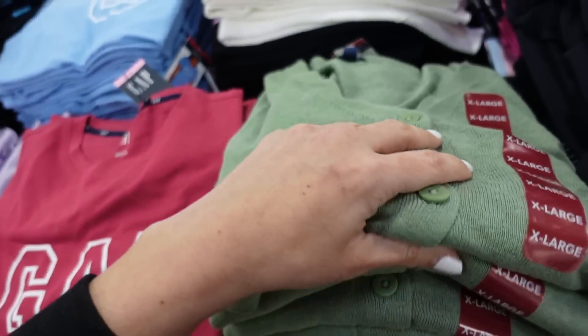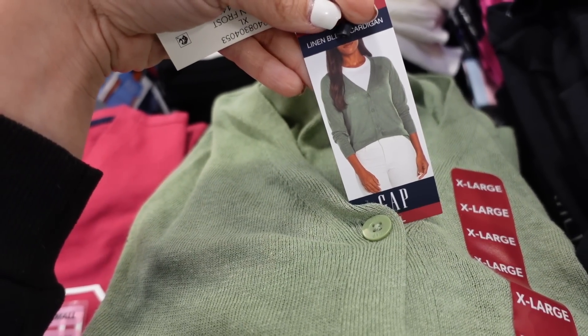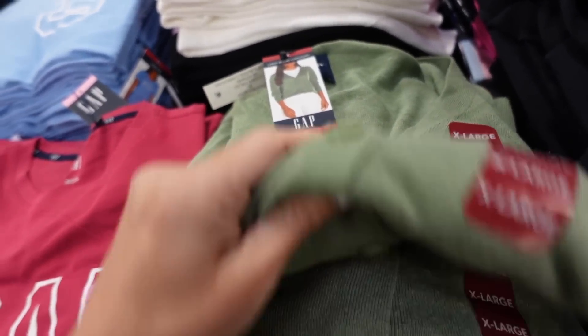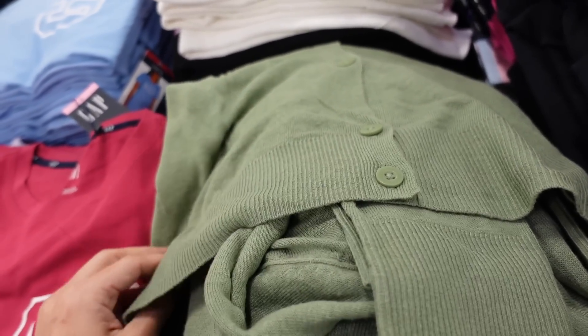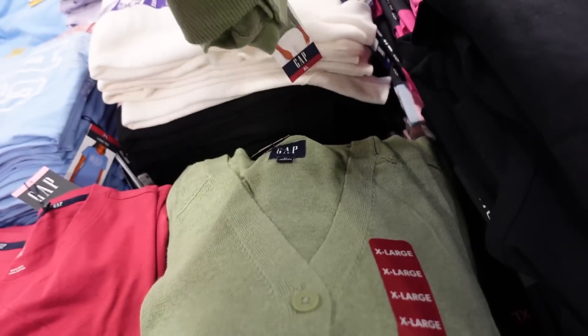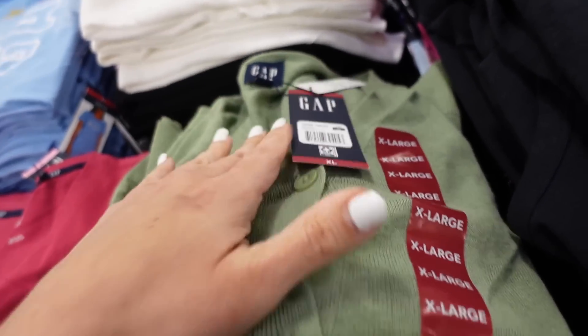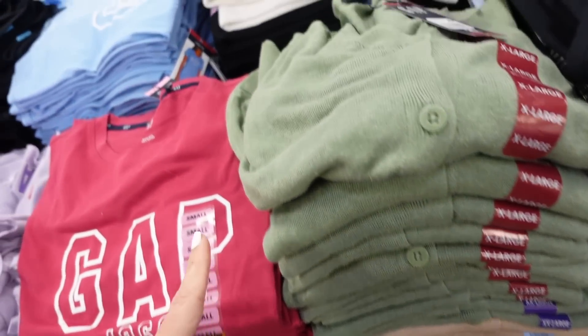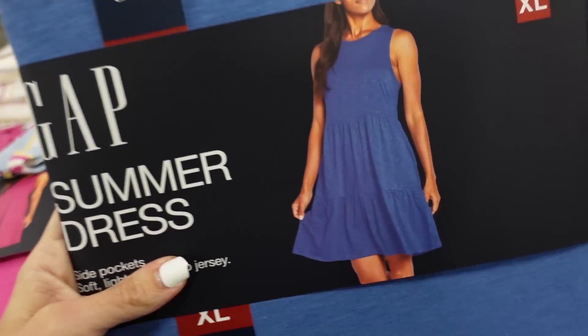More colors in the one-and-done cardigans from the Gap. It has a v-neckline — like a tank underneath that you can barely see — with ribbing on the bottom and at the wrist. Comes in green, caramel, white, and black. They're $19.98.